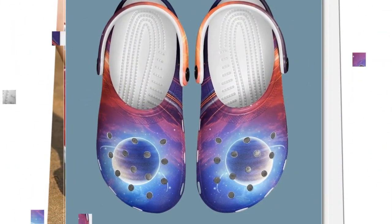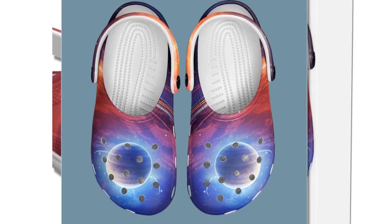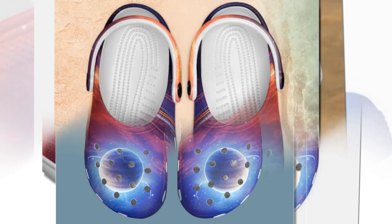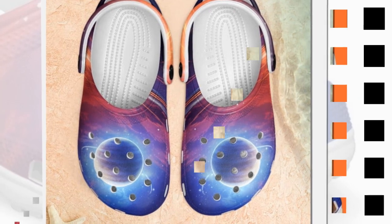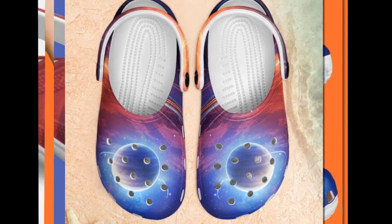All in all, these Galaxy Croc style clogs are a great blend of style, comfort, and functionality. If you're someone who wants easy slip-on shoes that can handle anything from the beach to rainy streets and look amazing while doing it, these are a must-have. They make you feel like you're walking in space. You'll find the product link in the description and comment section.